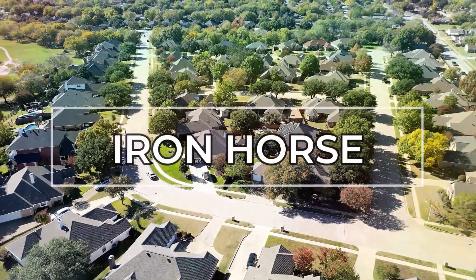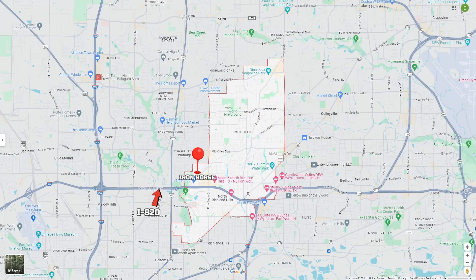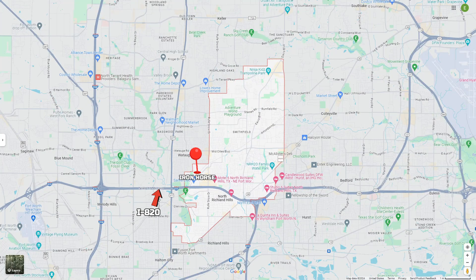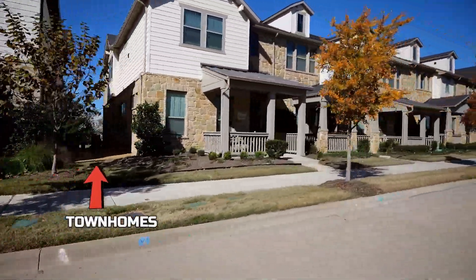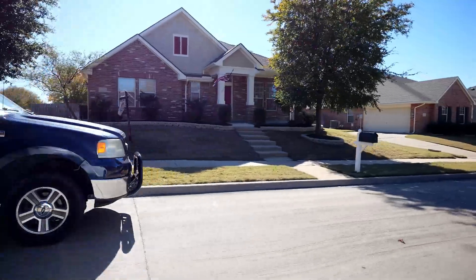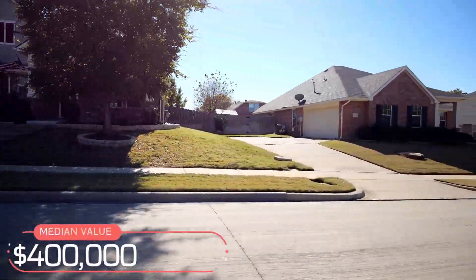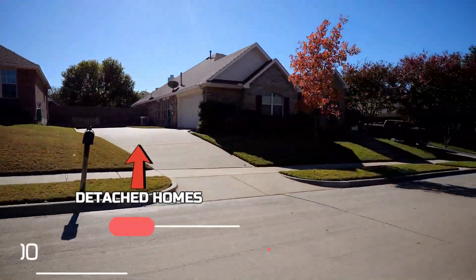First up on our list is Iron Horse, which is a fairly large subdivision close to 820 homes and is situated alongside its own golf course. This development is made up of both townhomes and individual houses, so depending on what you're looking for, the prices will vary. The median-priced home here in Iron Horse is just $400,000, with homes as low as $299,000 and as high as $505,000.